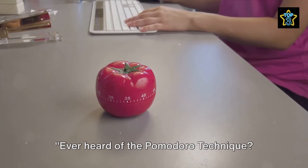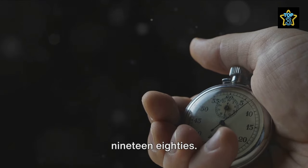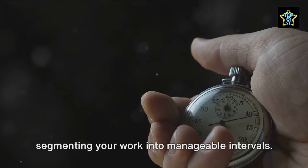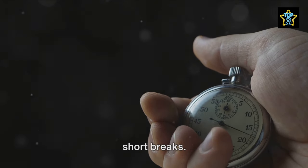Ever heard of the Pomodoro technique? It's an ingenious time management method developed by Francesco Cirillo in the late 1980s. Picture this: a timer ticking away, segmenting your work into manageable intervals. Traditionally, these intervals are 25 minutes long, punctuated by short breaks.